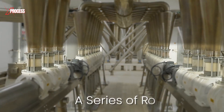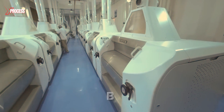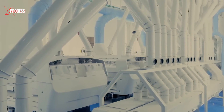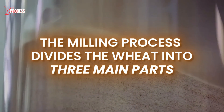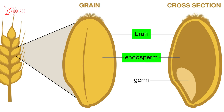The wheat travels through a series of rotating rollers with varying gaps between them. These rollers break and crush the grain, allowing its different parts to be separated. The specific configuration of the rollers and the pressure applied determine the type of flour produced. The milling process divides the wheat into three main parts: the endosperm, bran, and germ.